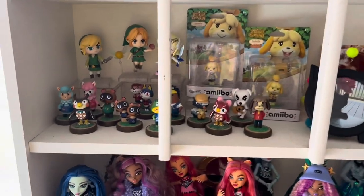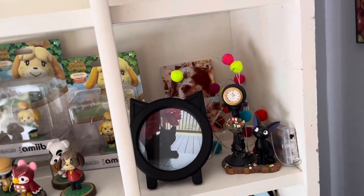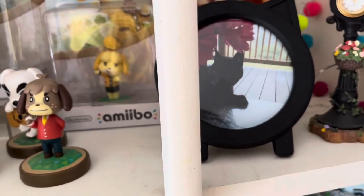Here's my amiibo collection — Animal Crossing amiibos. There's my cat Pooter. He passed away. He was over 20 years old, but I love him, so I framed him here.